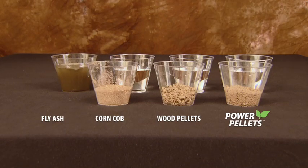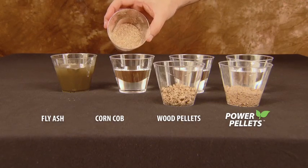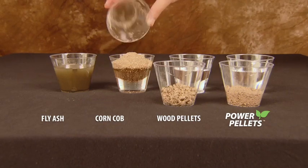Next in line is the ground up corn cob material which at one time was very popular. Currently most corn cob material absorbs only about two times its weight in liquid. It is not a very effective absorbent material and will leach under pressure.